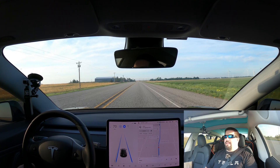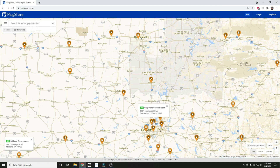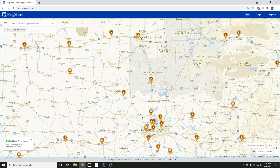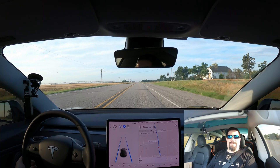The closest V3 supercharger to me happens to be in Grapevine, Texas, which is in the Dallas Metroplex area. I live in western/southwestern Oklahoma, so it's quite a trip to get there, but it'll still be a fun trip — I'll learn some things and we'll make this video together.